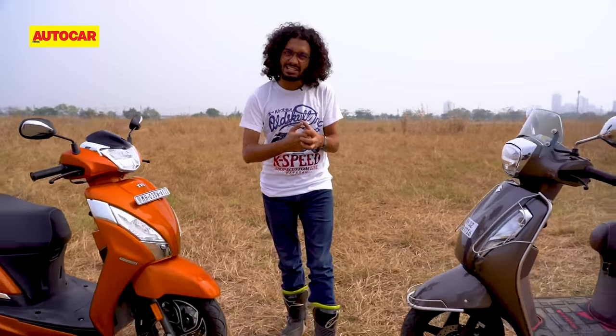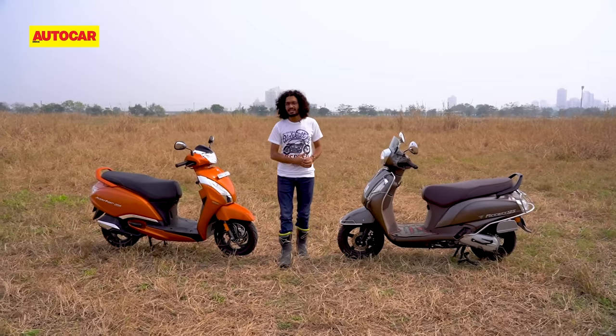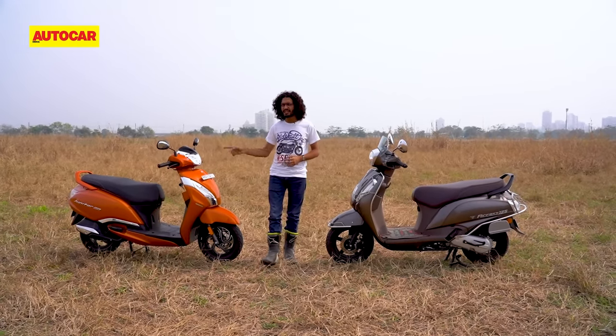One of the many draws of the AXS is an engine that's grunty and strong, yet smooth and economical. On paper, the Jupiter seems to have an engine that can match the Suzuki. It's slightly down on horsepower, but it makes more torque at lower RPM. But it's also carrying a little extra weight.